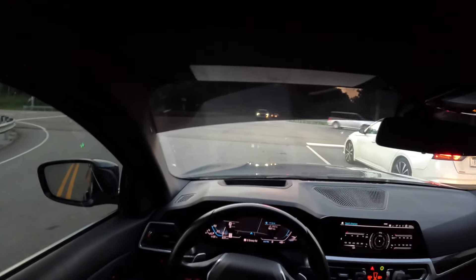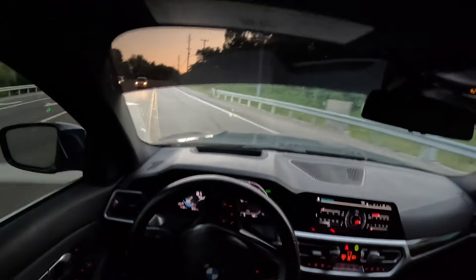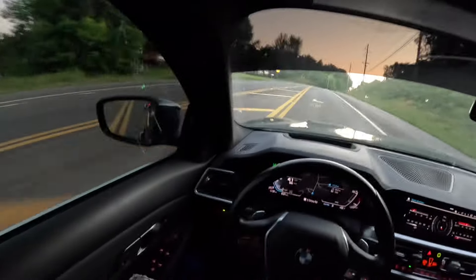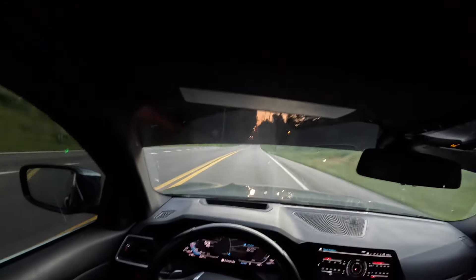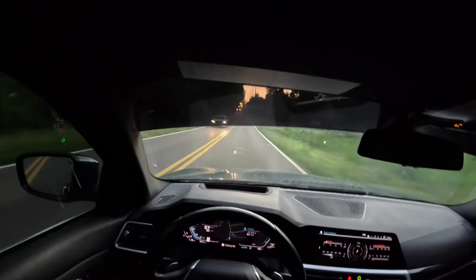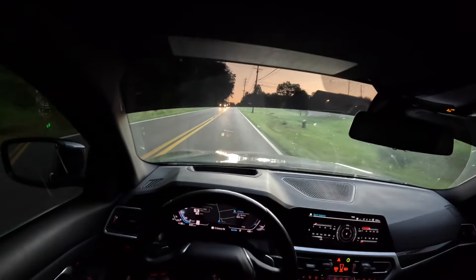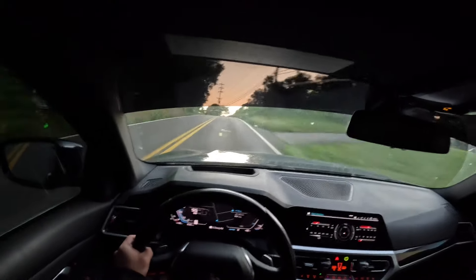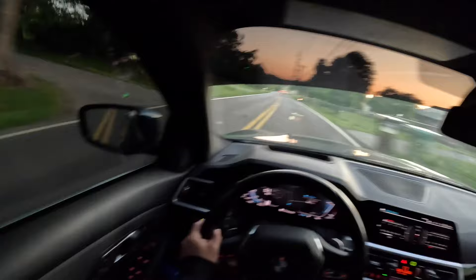I honestly don't mind the auto start-stop thing on this car. The engine turns on really fast and you don't really even notice it that much — if it's quiet you'll hear it but you won't really feel it, and if you have music playing you're not gonna feel it much either. I just keep it off because where I live there's really not a lot of times where I need to be stopped that long. The red lights here — I'll get to them and right away they turn green. But sometimes if I know I'm gonna be at a longer red light I'll click it back on so it'll do it.